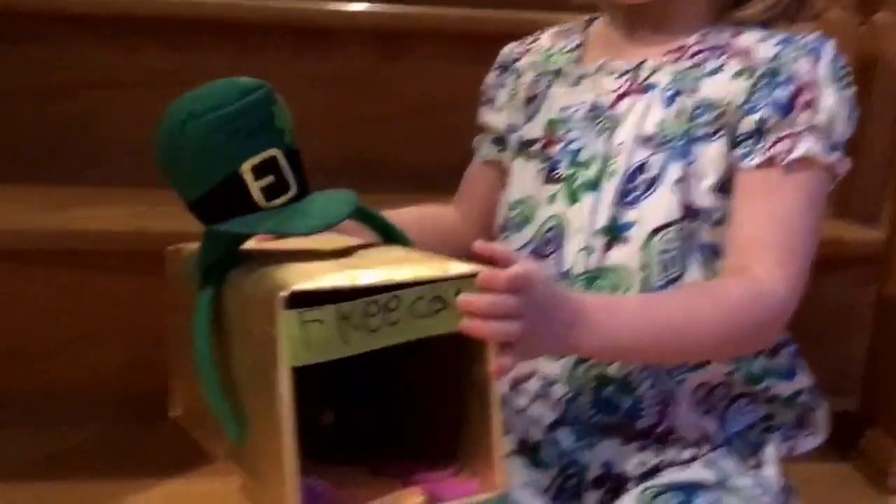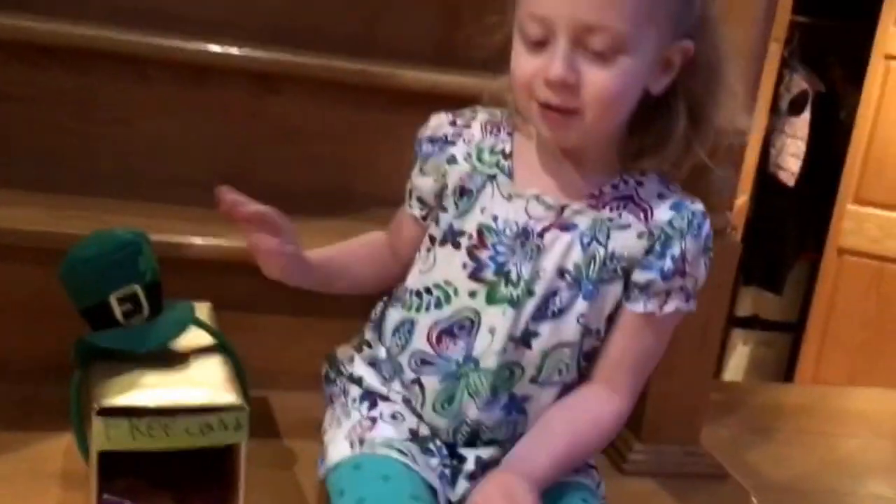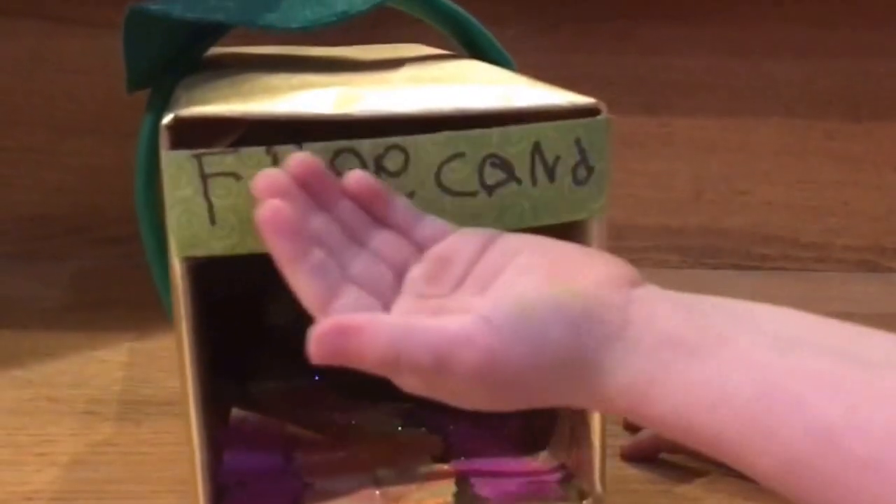I made a leprechaun trap. Can you tell us how your trap is going to help trap a leprechaun? Well, there's candy inside, you see. And there's Easter eggs and marshmallows. And it says free candy.